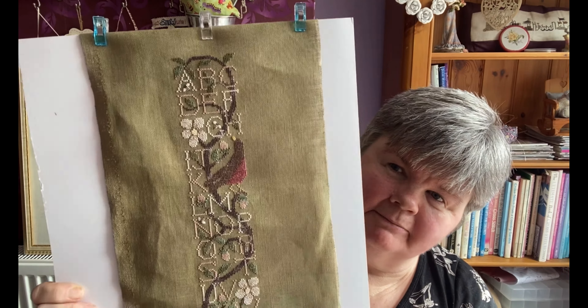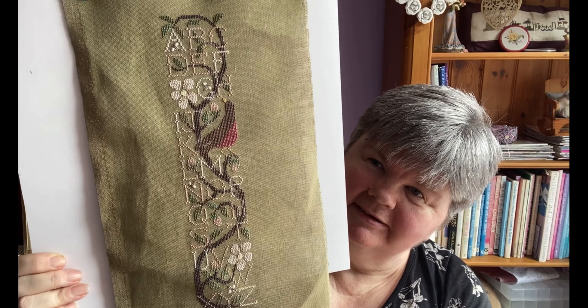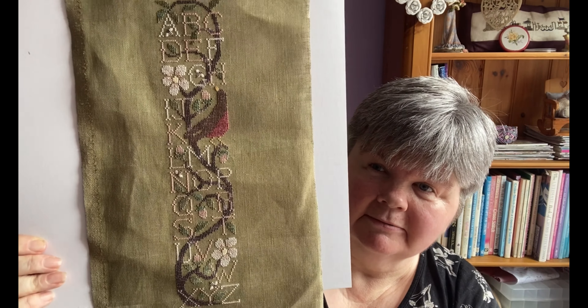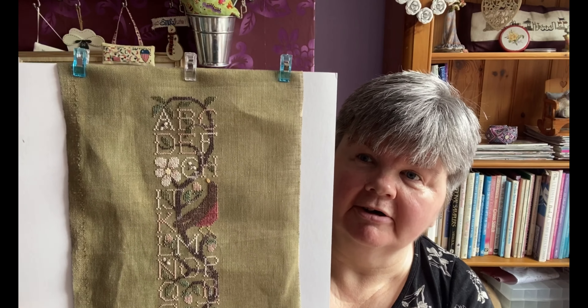Another of my favourite designers is The Drawn Thread — I have lots of Drawn Thread charts. This one is Apple Blossom Sampler, which I stitched a couple of years ago. It was a kit that I bought from Nimble Thimble. It's a really nice design to stitch, using all the Caron/Colorfast colours.